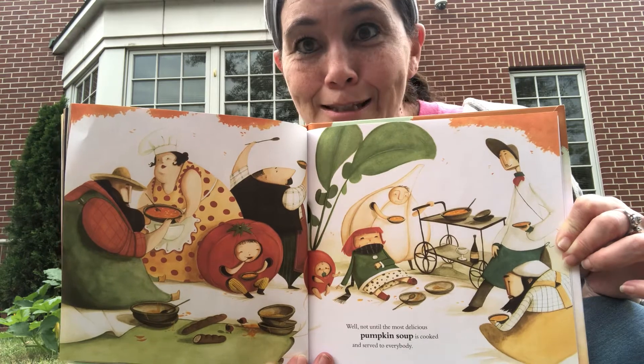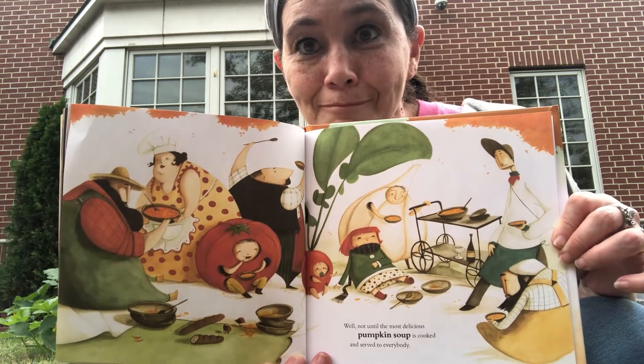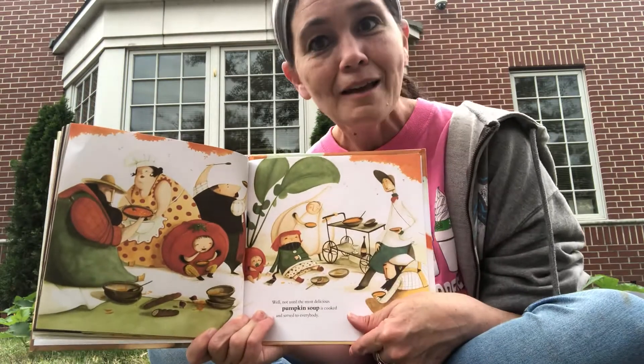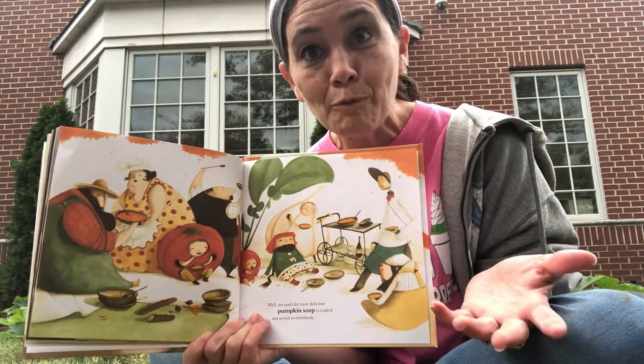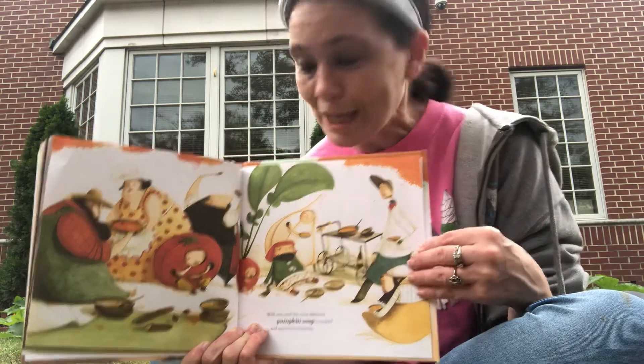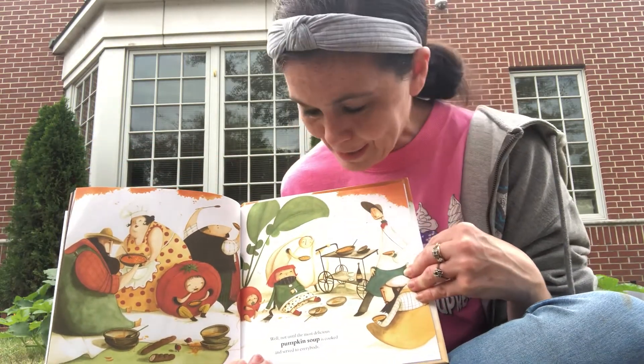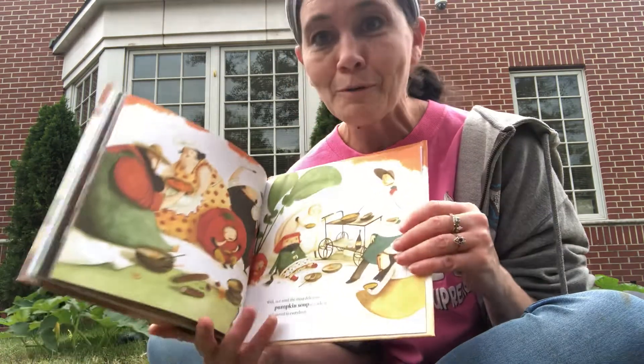And that is the story of the Roll Away Pumpkin. You can tell all those friends worked together to help solve a problem. They all helped her catch her pumpkin and they all enjoyed it at the end. What a great story!